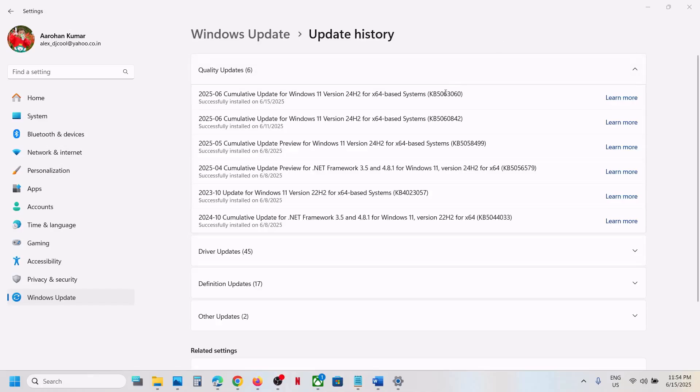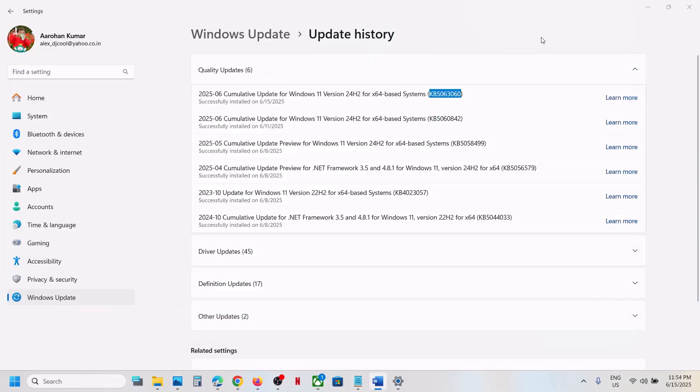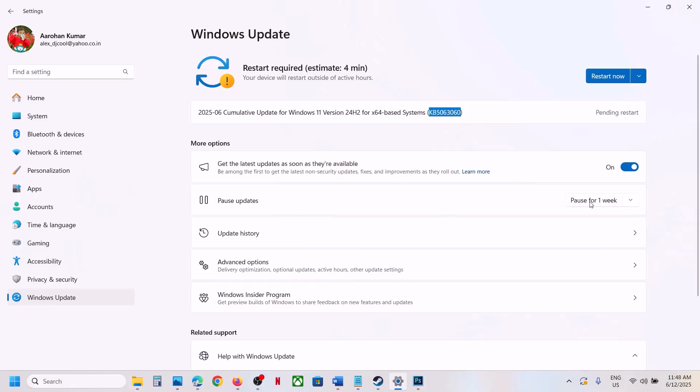Hello guys, welcome to my channel. Today in this video I'm going to show you how to fix when you are unable to install the update KB5063060 because of error code 0x800f081f. If you are receiving this error, please follow the steps shown in this video.